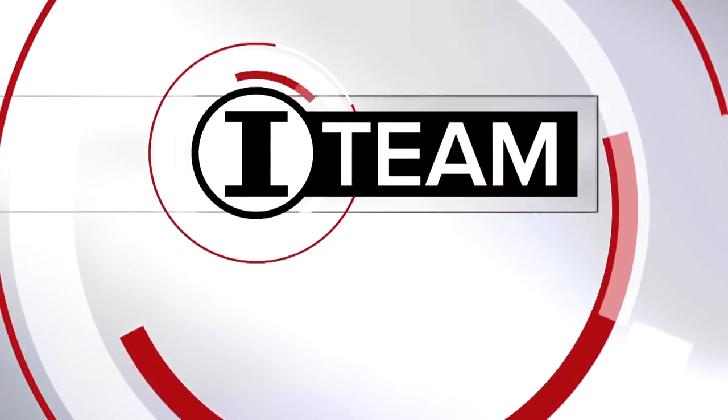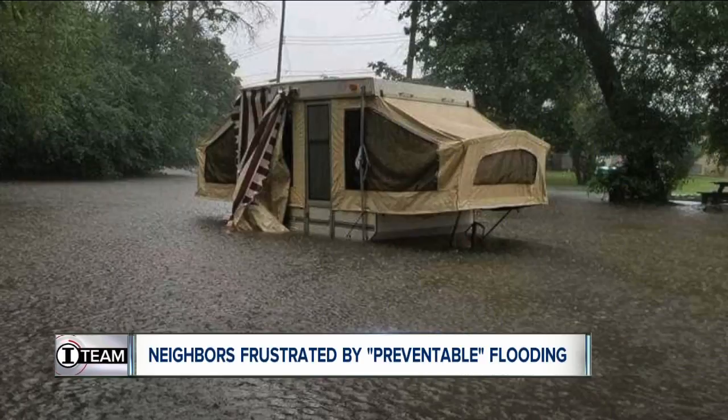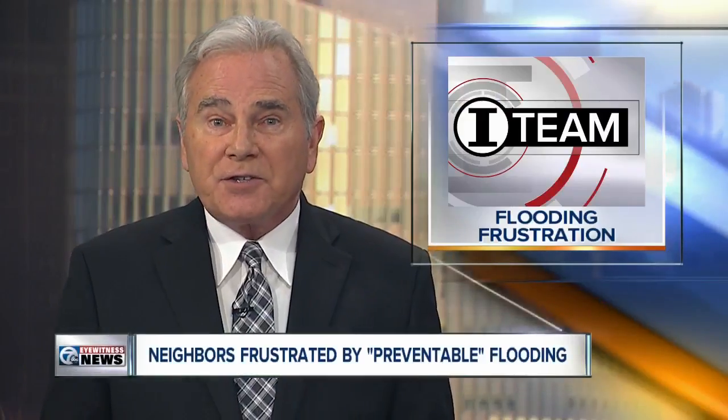Flooded and frustrated homeowners in this Cheektowaga neighborhood near the Walden Galleria are demanding action. Neighbors say they have to deal with flooding every time it rains. Those residents reached out to the 7 Eyewitness News I-Team to investigate because they say the flooding can be prevented. Here's investigator Ali Tui with the story.